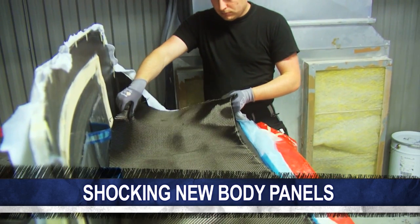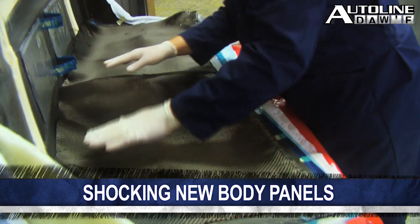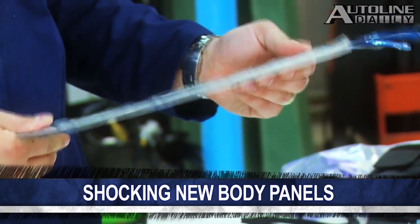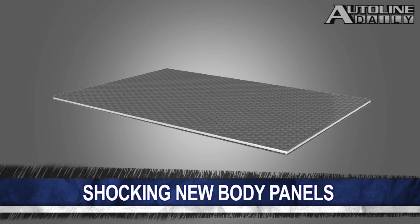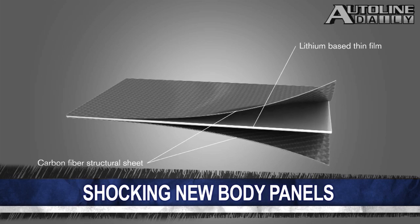The two largest drawbacks to battery-assisted vehicles, besides range, are the weight and space the batteries take up. But what if the body panels of a car were actually the battery? The folks over at Volvo teamed up with other major participants as part of a European Union-funded research project to develop the technology. It took three and a half years to research and develop the batteries, which consist of structural supercapacitors integrated within a nanomaterial that's a combination of carbon fiber and a polymer resin.